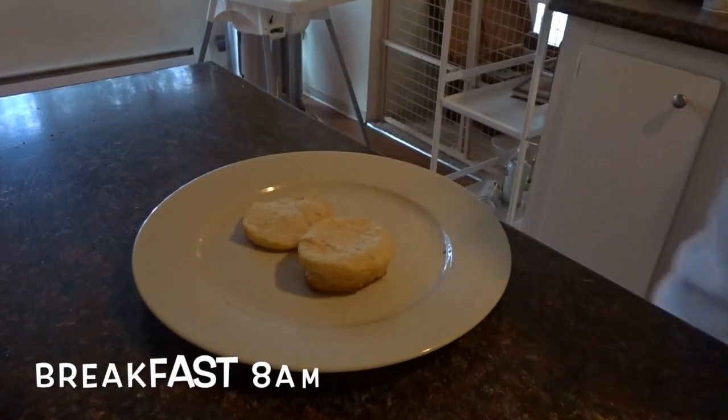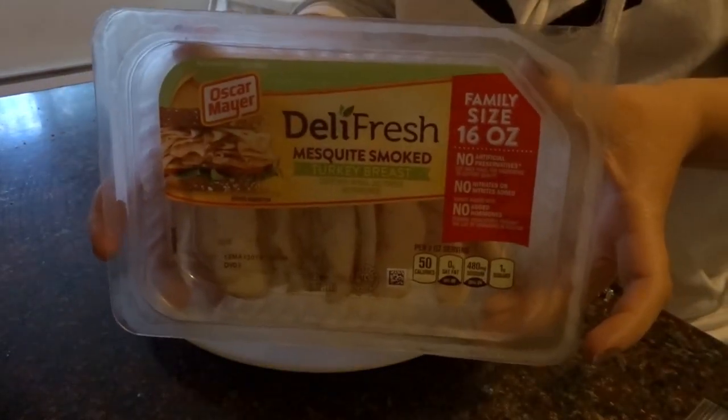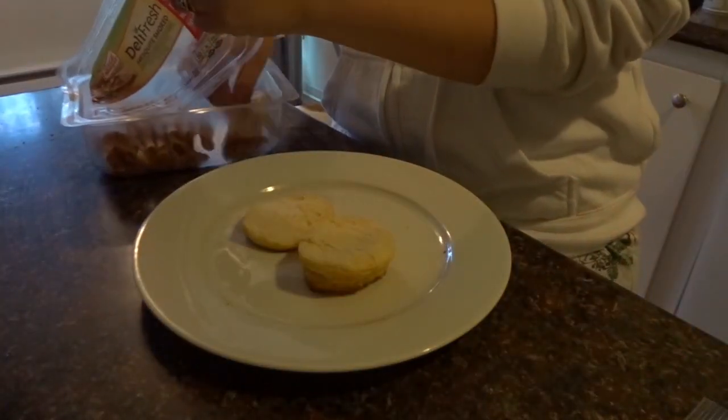For breakfast this morning I made some biscuits and added turkey breast and cheddar cheese to make a little turkey and cheese sandwich, and then I had a bottle of water with that.